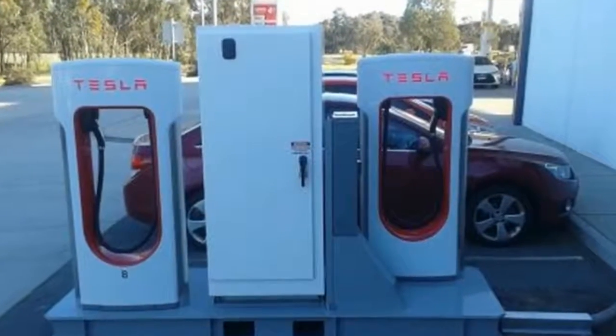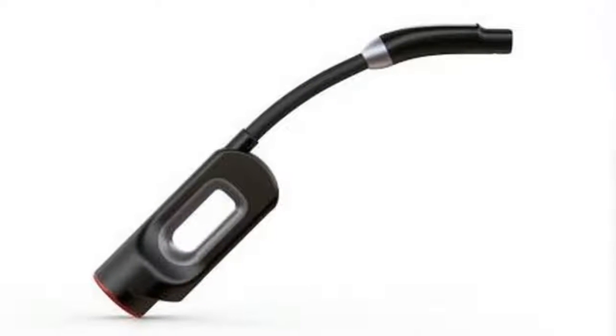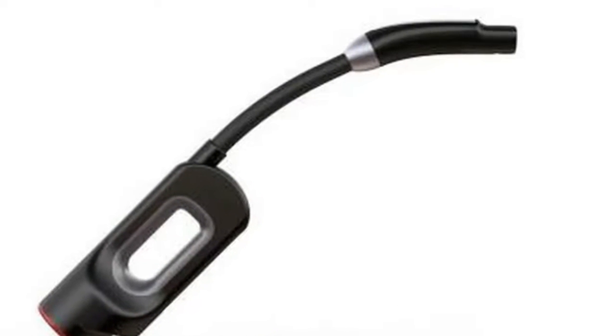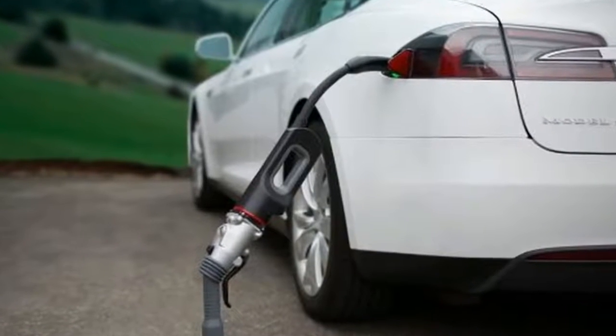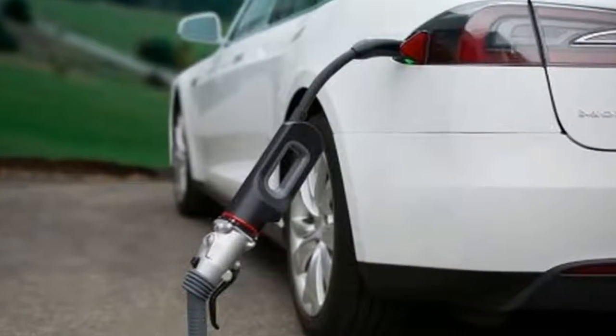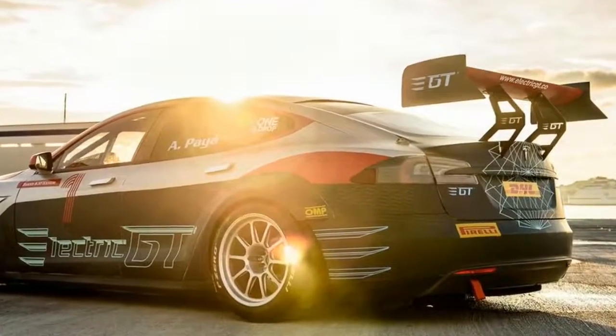After unveiling their racetrack-ready Tesla Model S P100D last week, Electric GT announced today a partnership with Magnum Cap, a charging station manufacturer, to provide the charging equipment for the upcoming first season of the new All-Electric and All-Tesla Racing Championship.